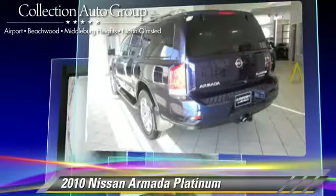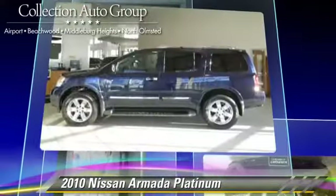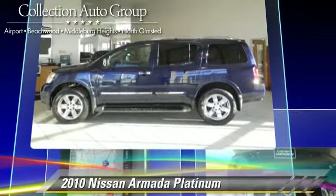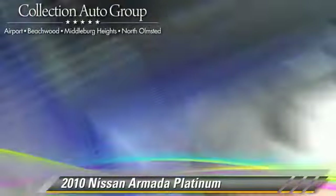This Nissan features powered door locks, a towing package, and four-wheel drive. Safety features include fog lights and four-wheel ABS.